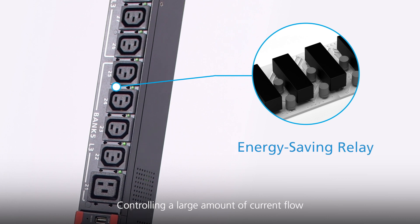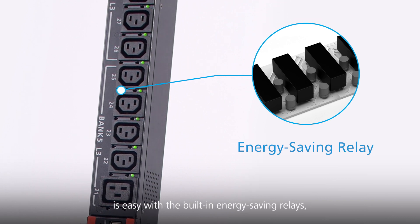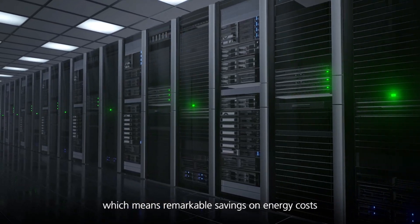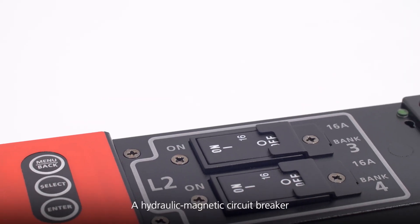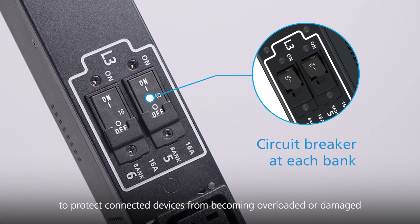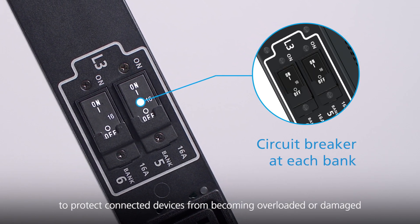Controlling a large amount of current flow is easy with the built-in energy saving relays, which means remarkable savings on energy costs. A hydraulic magnetic circuit breaker is equipped at each bank to protect connected devices from becoming overloaded or damaged.